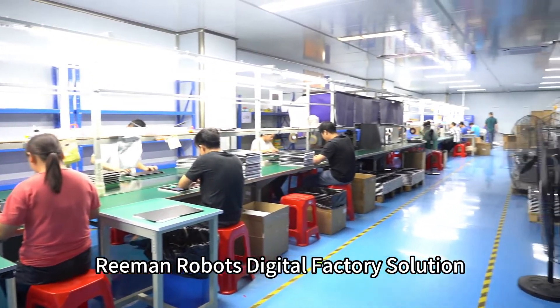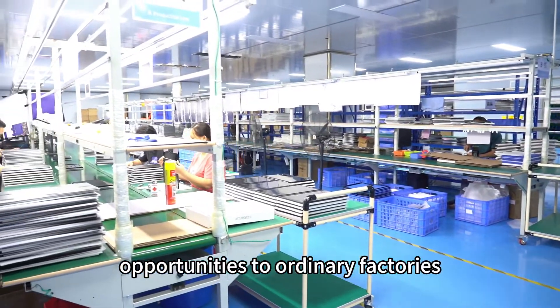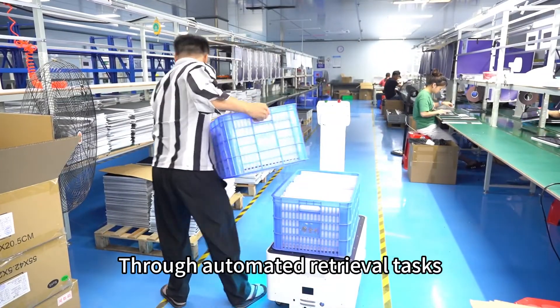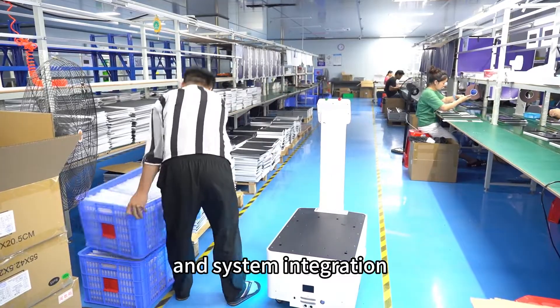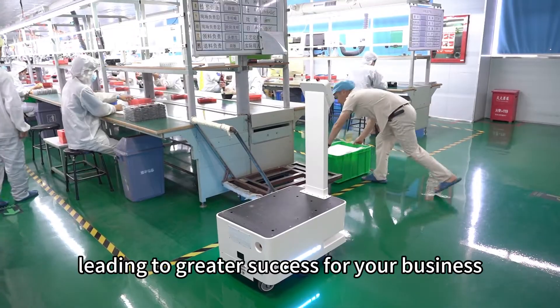Reiman Robots' digital factory solution brings digital transformation opportunities to ordinary factories. Through automated retrieval tasks, real-time guidance, and system integration, your factory will operate more efficiently and precisely, leading to greater success for your business.